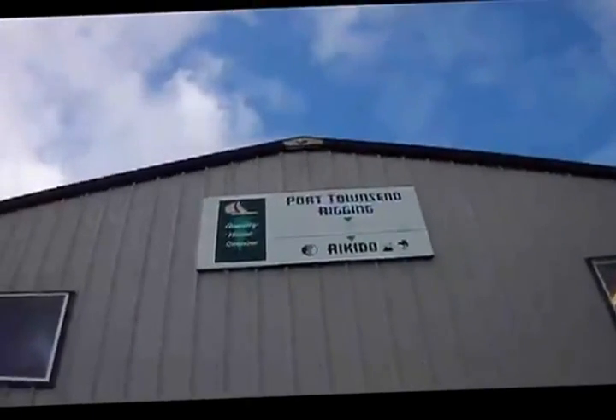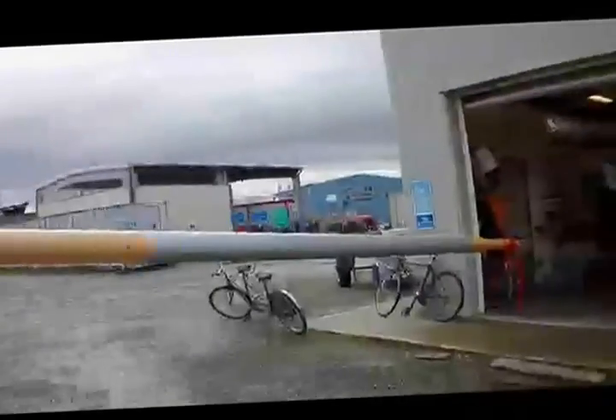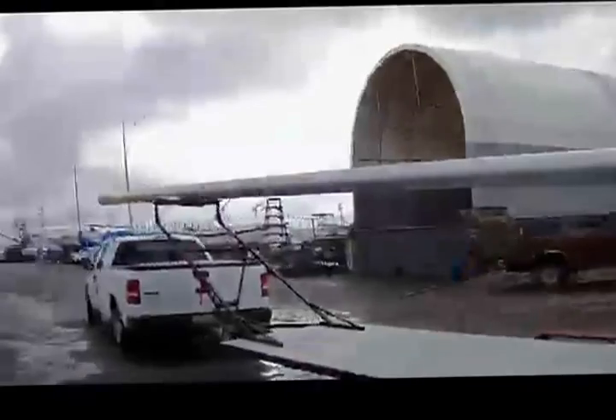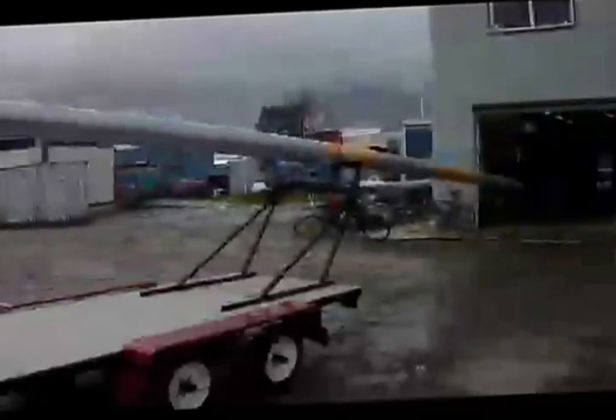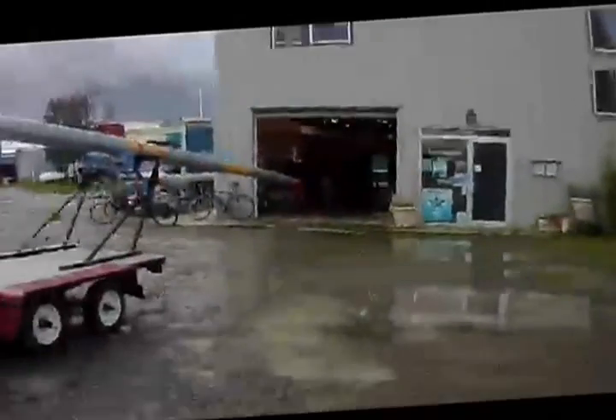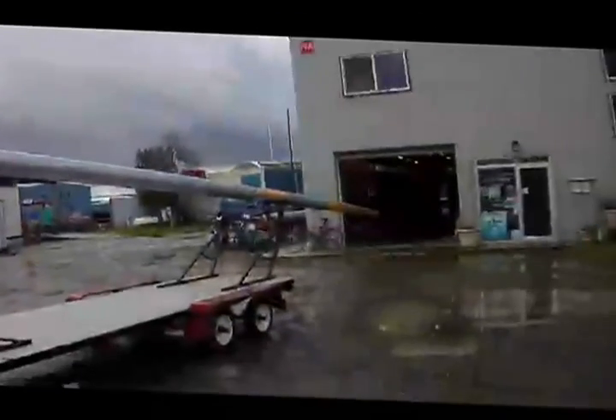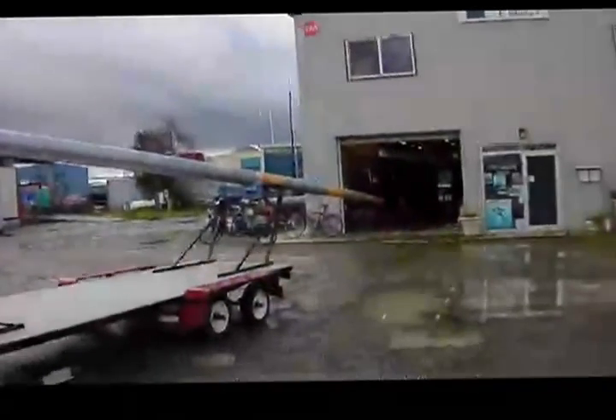Hello, today we're at Port Townsend Rigging and it's March 1st — this starts phase two of the mast project. This morning we loaded the spar onto a trailer and transported it to PT Rigging where it'll be finished. We're going to do bronze mounting hardware, and of course the tracks and the winches will be mounted as well as the wire made up and all the fittings.